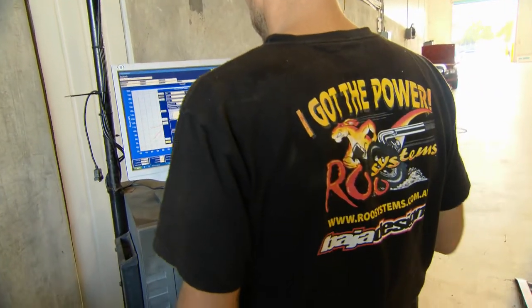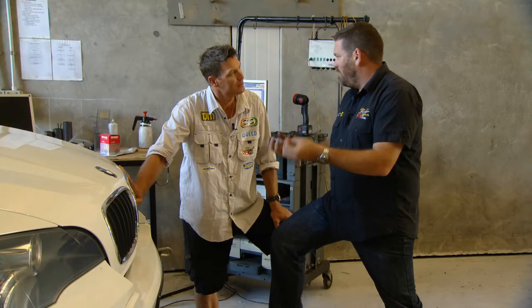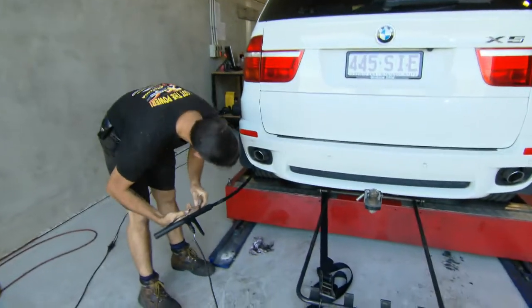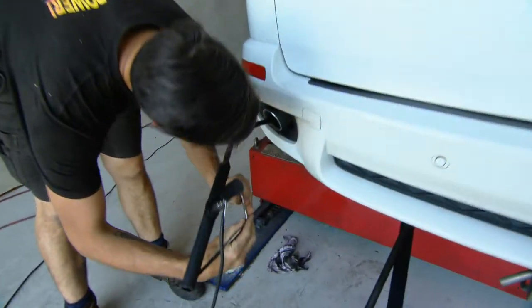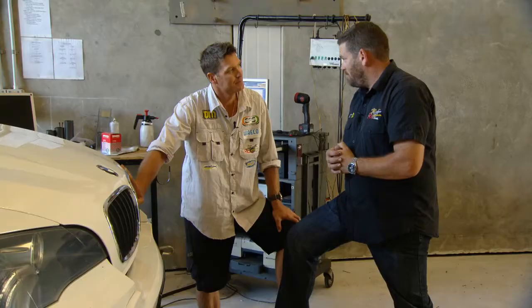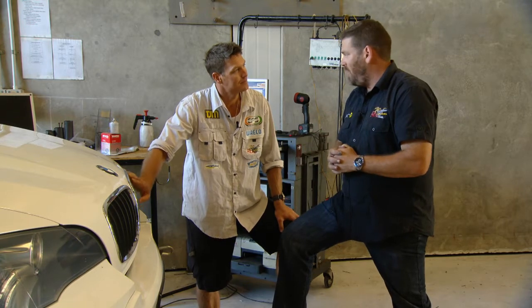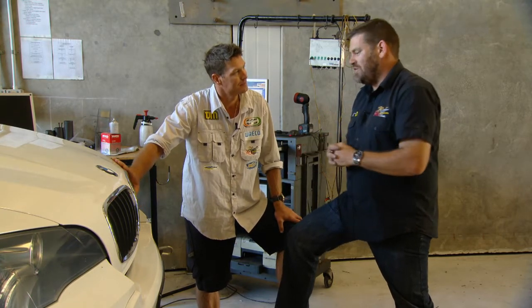Now believe it or not, the air in Australia is better for burning. So we can automatically get more horsepower without hurting the vehicle, without affecting exhaust temperatures, no emissions, all that sort of gear. So we can comfortably get 20 to 30% more power from reflashing the factory computer.